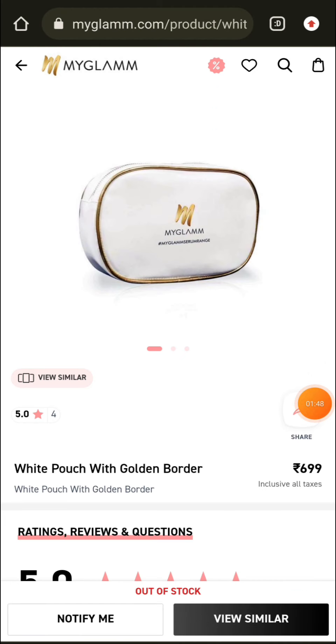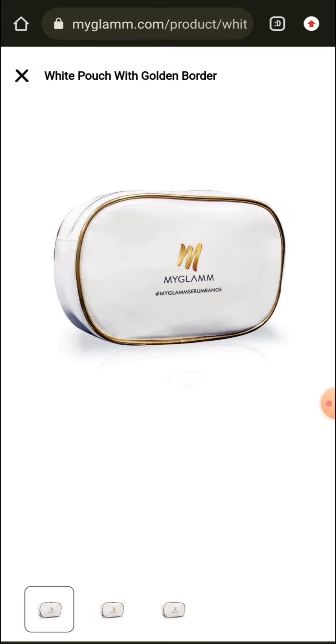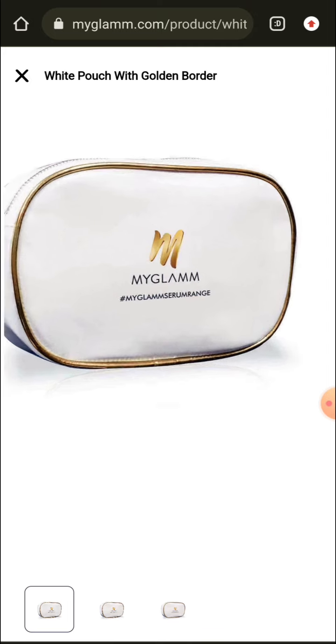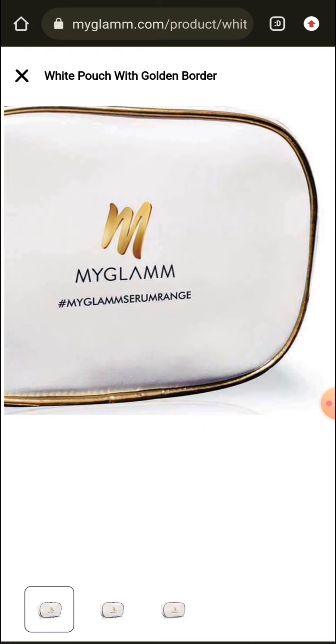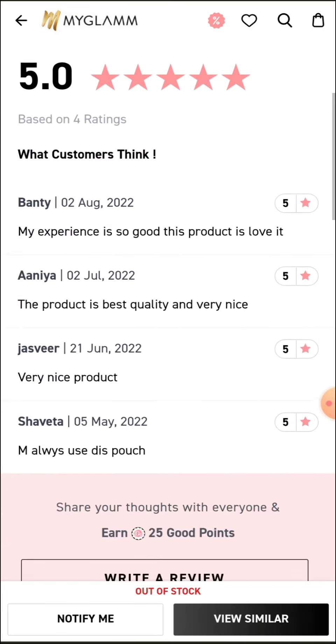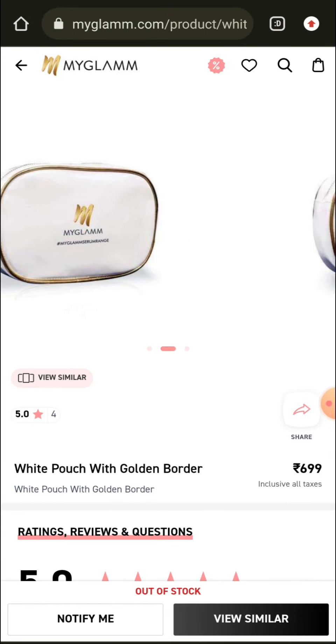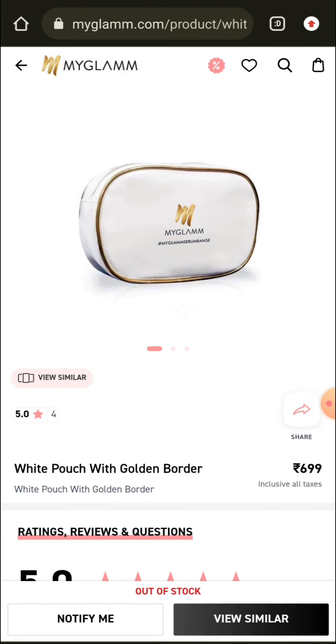The third product is a MyGlam pouch that was in high demand. If you have won a 1500 rupee coupon code, you can buy it for 100 rupees. This is the MyGlam pouch — it has a golden border, white color, and MyGlam sign. It is from the serum range and the actual price is 700 rupees. It is a very beautiful pouch and has good reviews. If you want to buy it, the link is in the description.